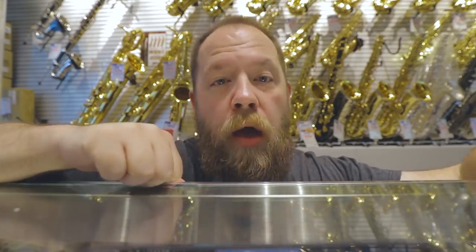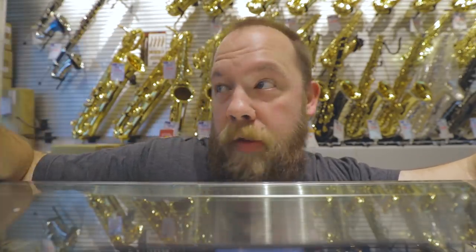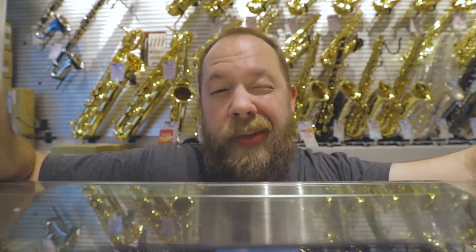A huge part of Ishibashi's woodwind and wind instrument business is actually repairs — they do a lot of repairs to all sorts of different instruments. They're going to actually let me film them repairing a saxophone. I'm pretty curious, let's do it.